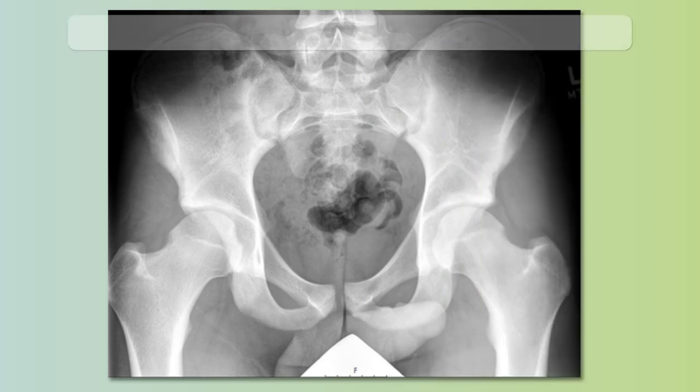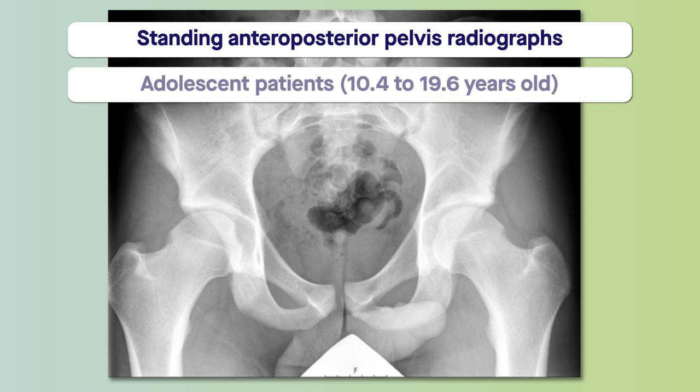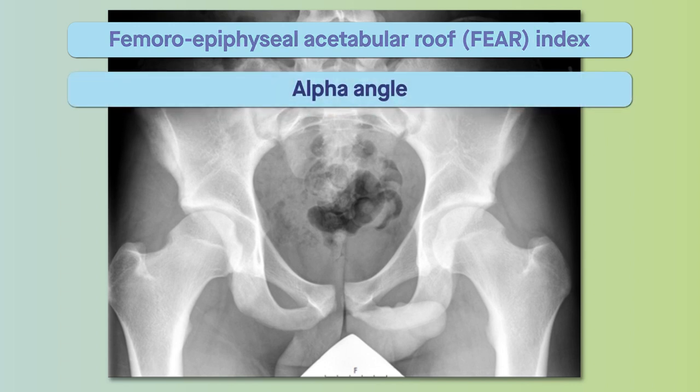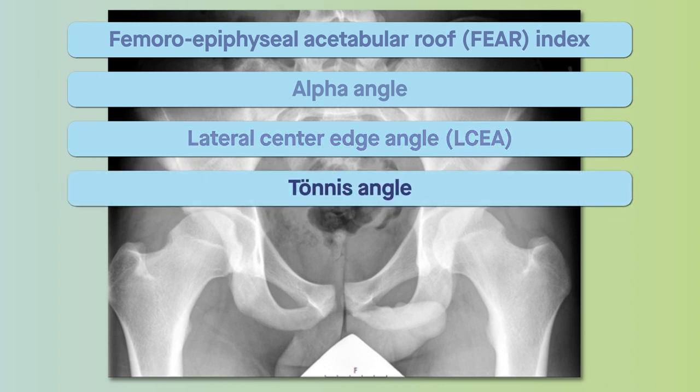Researchers examined preoperative standing anteroposterior pelvis radiographs collected from adolescent patients who underwent surgery to correct femoroacetabular impingement. Specifically, they measured the femoroepiphyseal acetabular roof, or FEAR, index, the alpha angle, the lateral center edge angle, or LCEA, the tonus angle, and Sharp's angle.